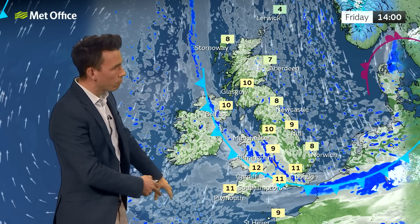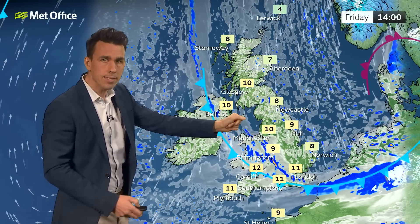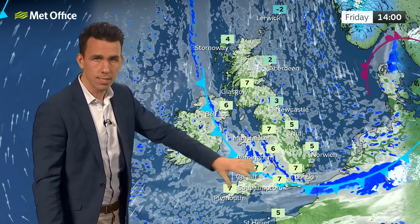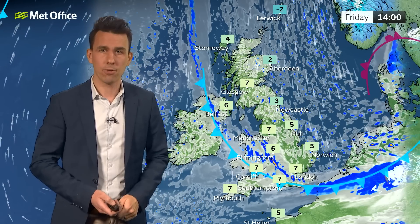As that cold front moves through, temperatures will fall away, and there'll be a strengthening wind bringing some showers to the North Sea coast. Seven, eight, nine Celsius on the coast there, but when you add on the wind coming from the north, it's going to feel cold — two, three, five Celsius, six or seven further southwest. But nothing particularly untoward for the time of year, of course.